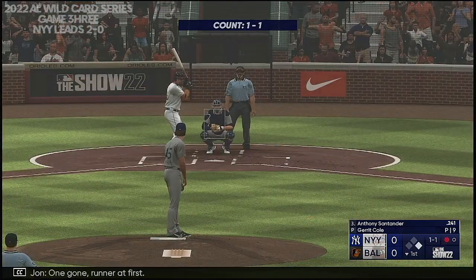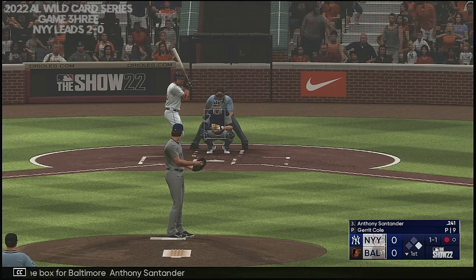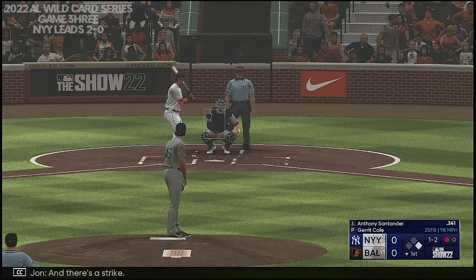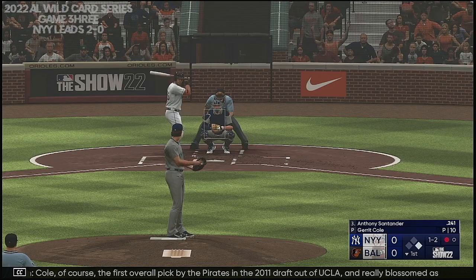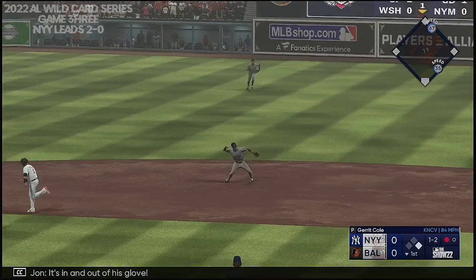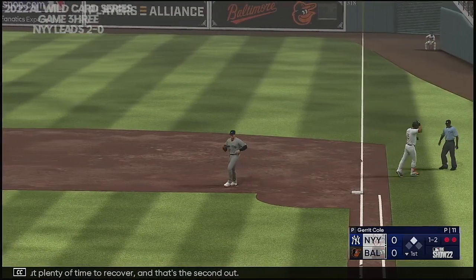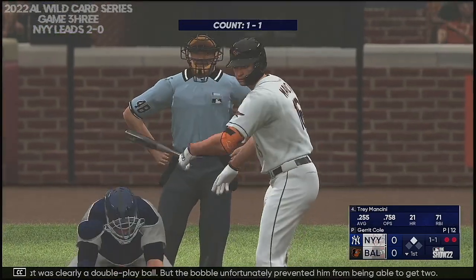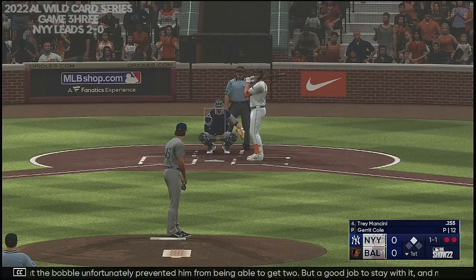One gone, runner at first. Into the box for Baltimore, Anthony Santander. There's the strike. Cole, of course, the first overall pick by the Pirates in the 2011 draft out of UCLA. It's in and out of his glove, but plenty of time to recover — that's the second out. That was clearly a double play ball, but the bobble unfortunately prevented him from getting two. Good job to stay with it and make sure you got at least one.